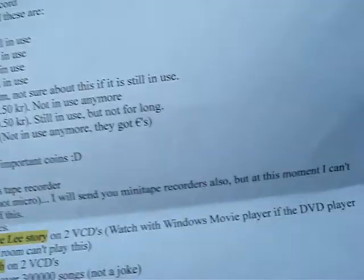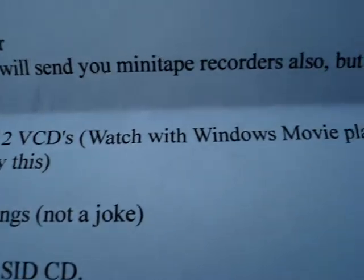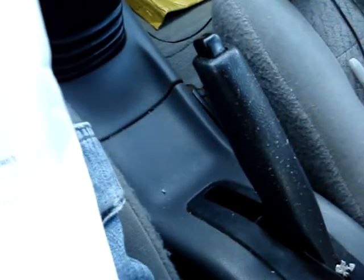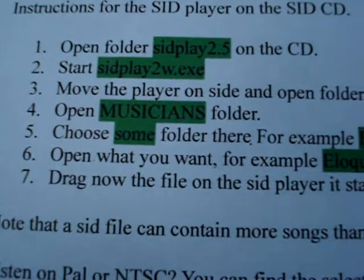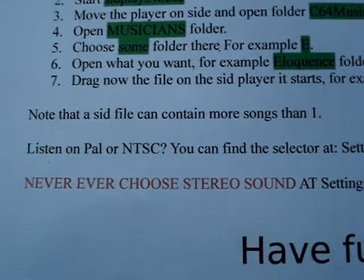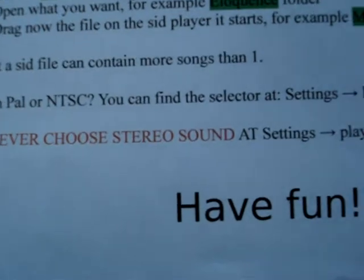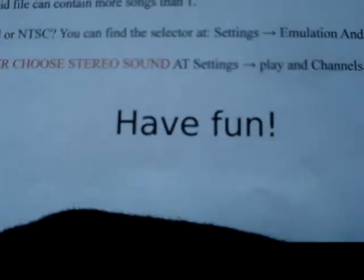Okay, two VCD movies: Dragon Bruce Lee's Story. Watch this with Windows Media Player — your DVD player in the living room can't play this. So that must be these here. Next — we've got instructions. SID files. Never ever choose stereo sound. I have a stereo TV, but I'll remember not to do stereo sound. Have fun — sure, I will definitely have fun. This is really awesome.